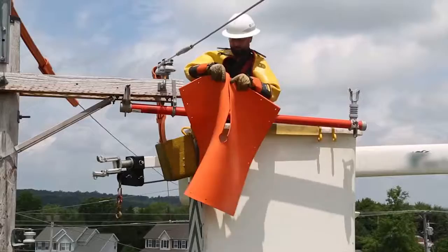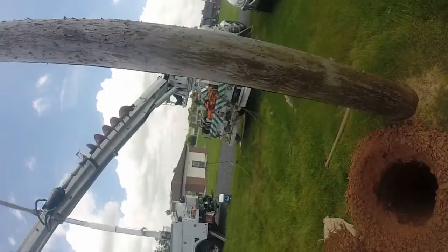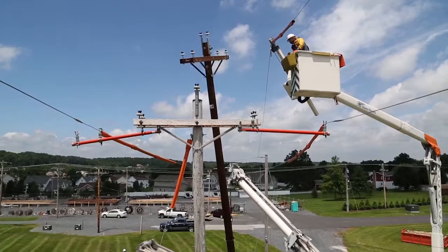Third, line crews must carefully use their tools and safety equipment to detach power lines from the old pole. Next, the new pole is carefully raised, guided into position, and set. Then, the old hole is backfilled and tamped, or packed.